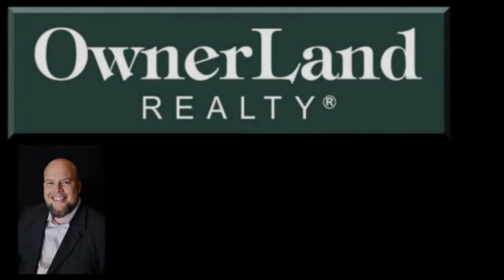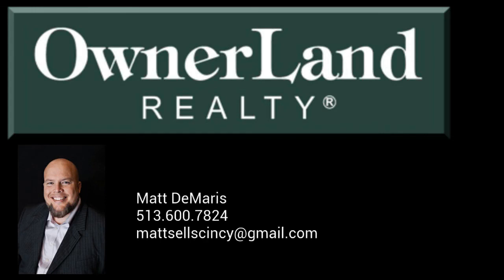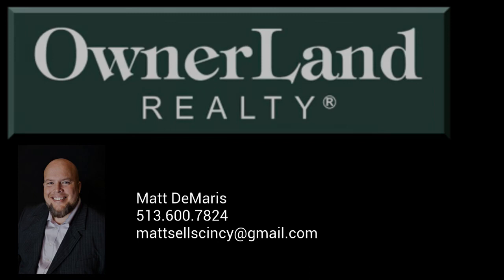Again, my name is Matt Damaris with Ownerland Realty. Please check the MLS listing for the upcoming open house schedule and don't hesitate to reach out to me if you'd like me to schedule a showing. Thanks a lot and have a great day.